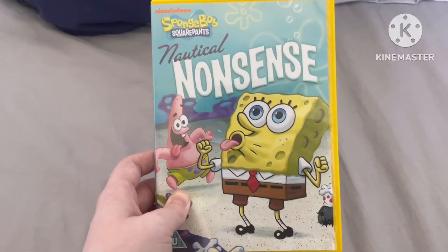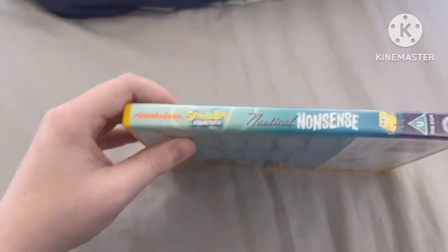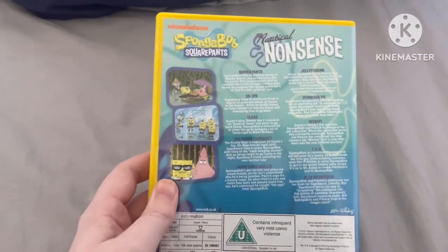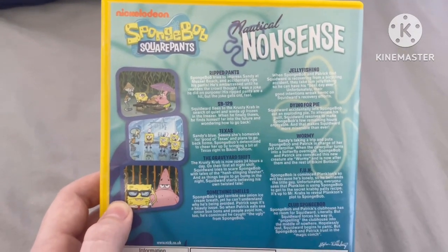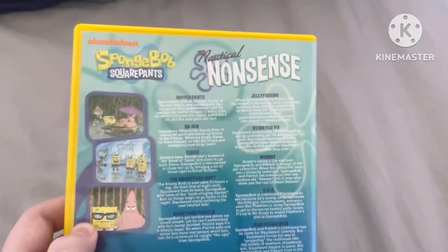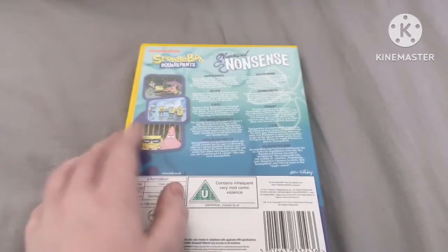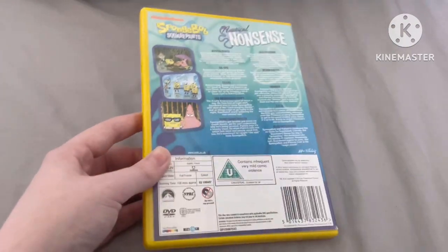Here's the front cover, which is very nice — this is an updated cover. Here's the spine with the updated SpongeBob logo compared to 2002. And here's the back. The episodes on this DVD are: Ripped Pants, SB-129, Texas, The Graveyard Shift, Something Smells, Jellyfishing, Dying for Pie, Wormy, Fun, and Club SpongeBob. So there are 10 episodes on this DVD, which is pretty crazy for the first ever SpongeBob DVD.